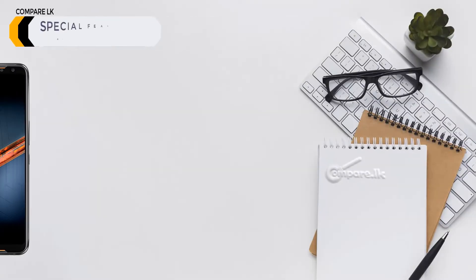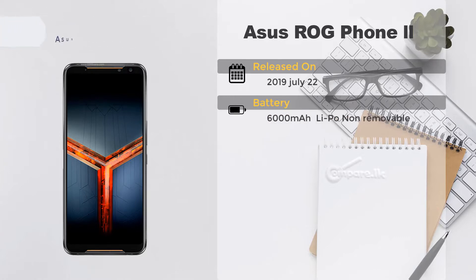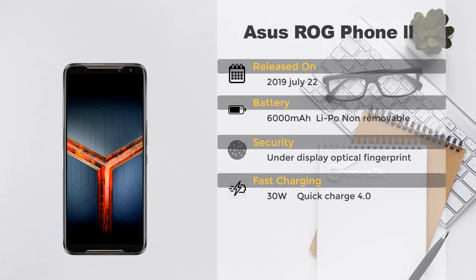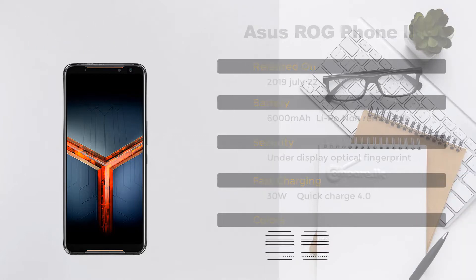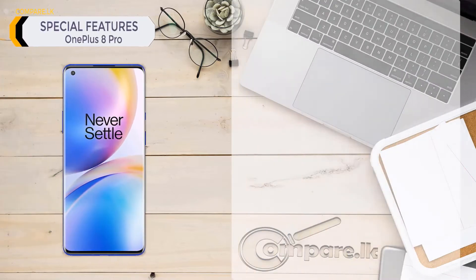ASUS ROG Phone 2 special features: released on July 22nd, 2019. Battery: 6000 milliamp-hour lithium polymer, non-removable. Security: under-display optical fingerprint. Fast charging: 31W, Quick Charge 4.0. Colors: matte black, glossy black.